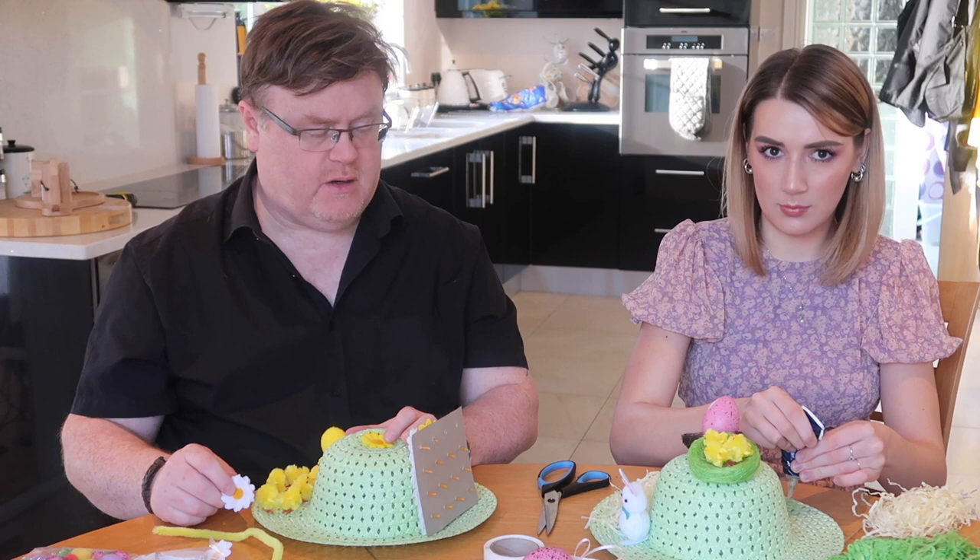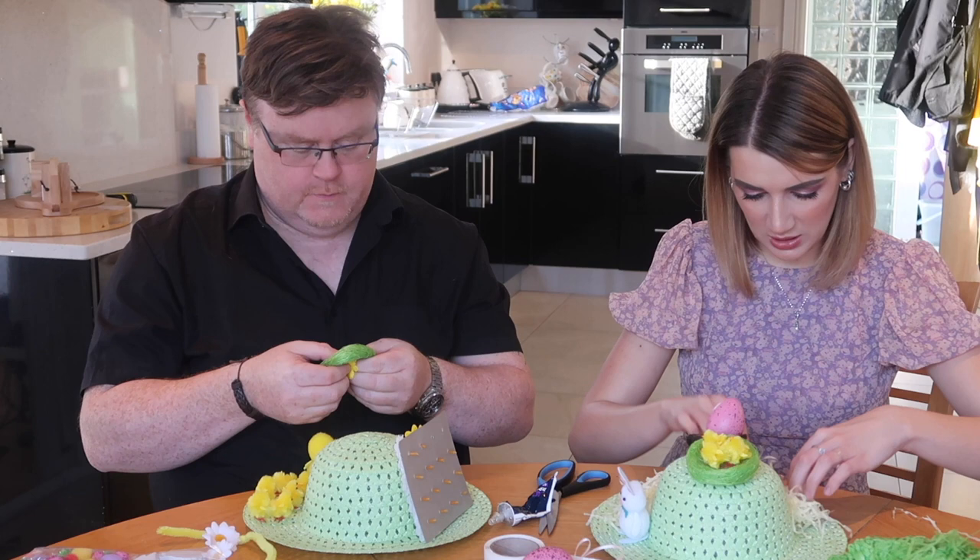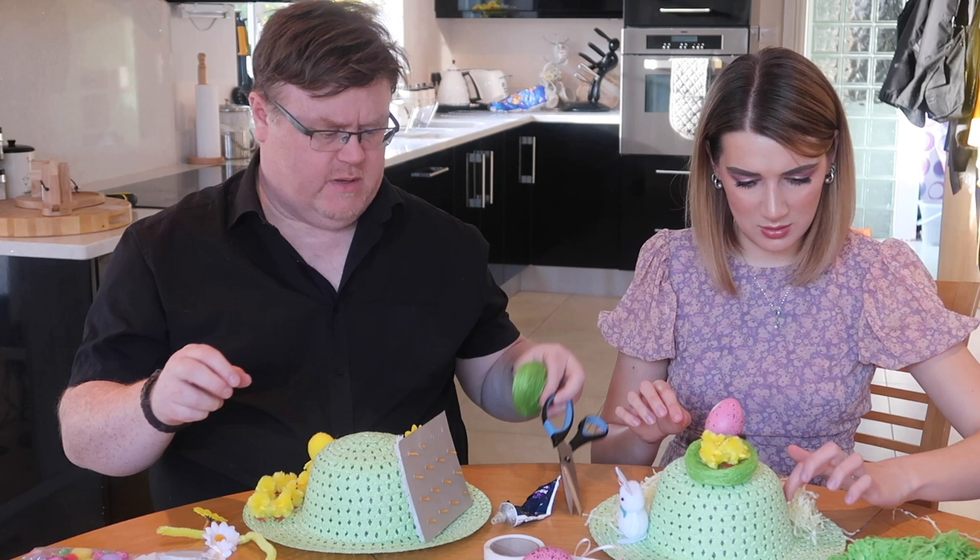Did you not enjoy making bonnets as a kid with your mom and dad and siblings? No — we were normal people. I'm going to have to talk to Barbara and ask why.